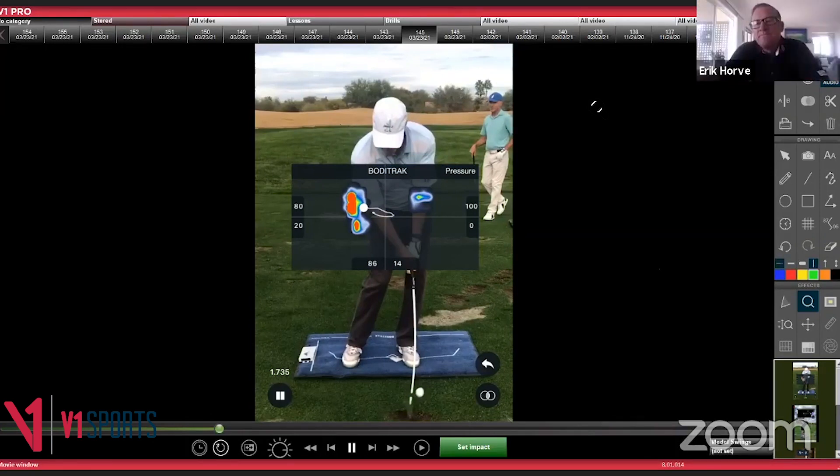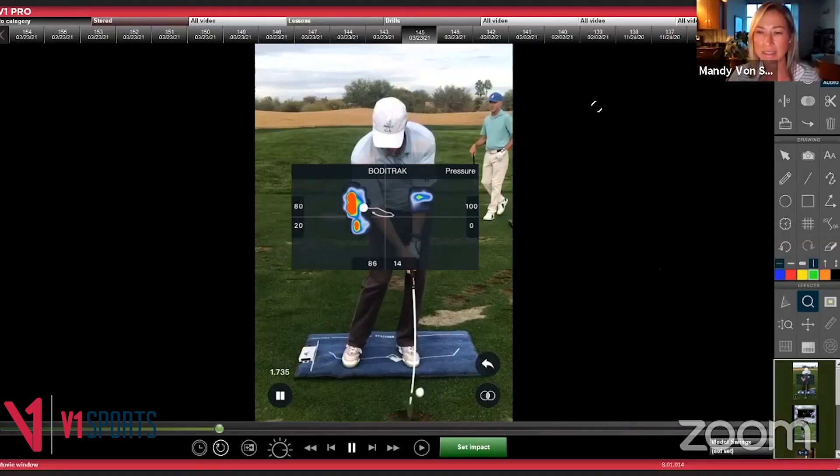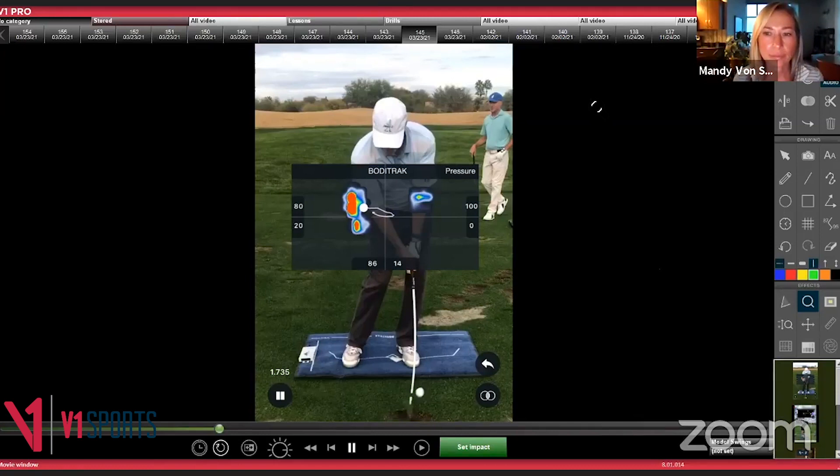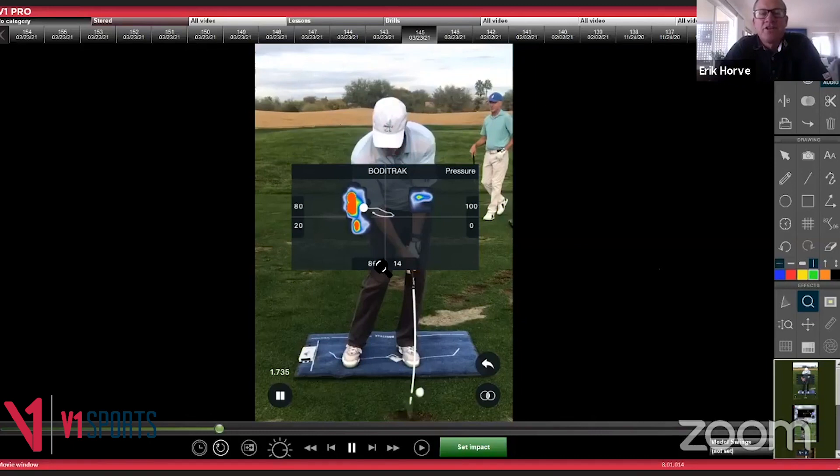Regarding David McBain's question about what Michael would look like in sock feet: Eric isn't entirely sure what David means, but notes Michael is solid in the ground — not excessively on his toes. The red pressure map on his lead foot shows pressure in the ball of the foot, not the very tip (toes). In bare feet, Eric thinks you might see Michael's heels come slightly off the ground or he might even grip a bit more, being slightly more centered.